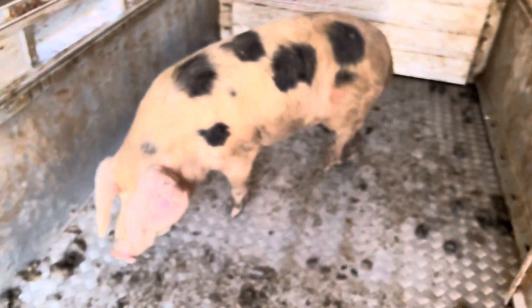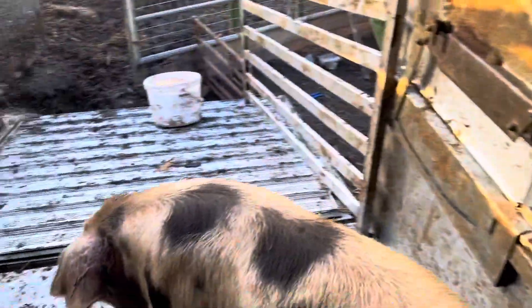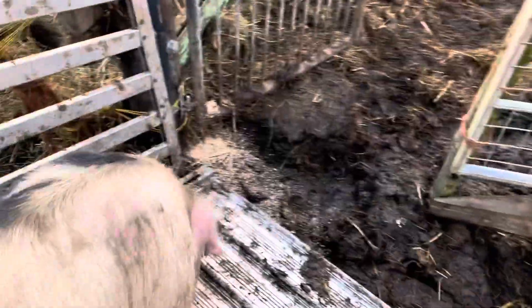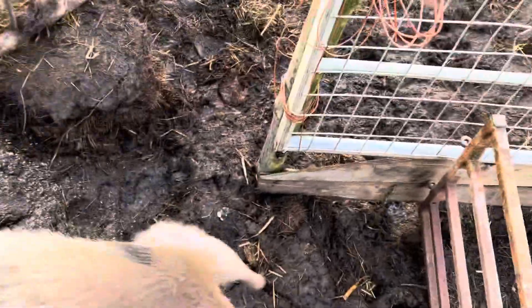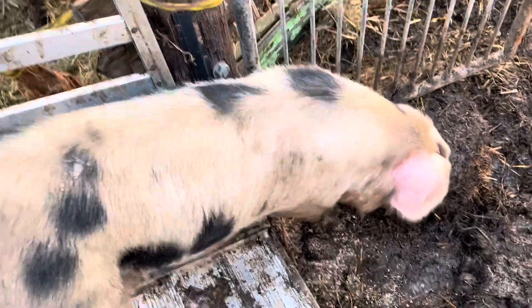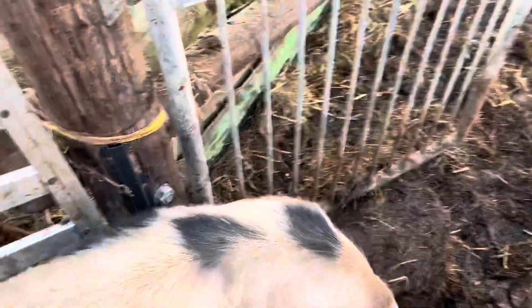Here he is, our new boar. Go on, boy. Little bucket there. Come and wander down, see if he can go the right way. Blindside him on this shoulder. Go on. Good boy. Bit muddy in the gateway, but it's good when you get him.